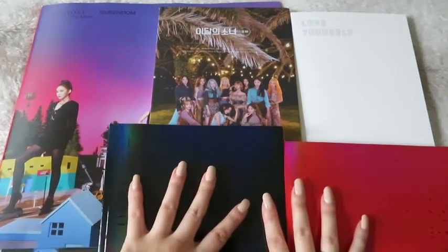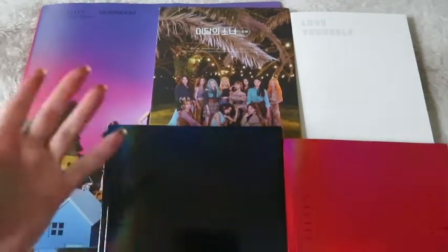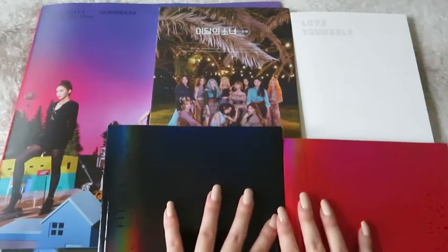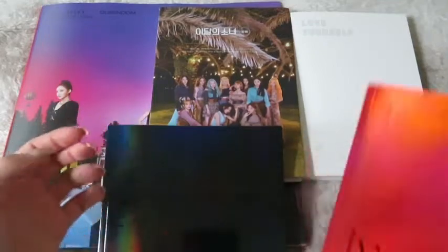Hello everyone and welcome back to the new collective haul. For the first clip of this video I have five albums to show you and to unbox with you.